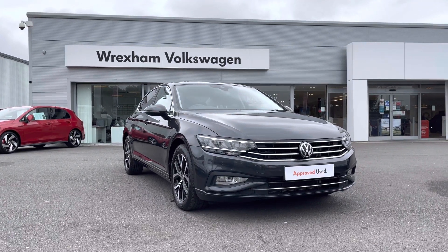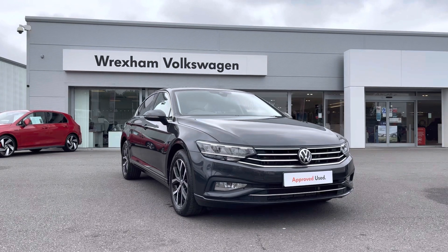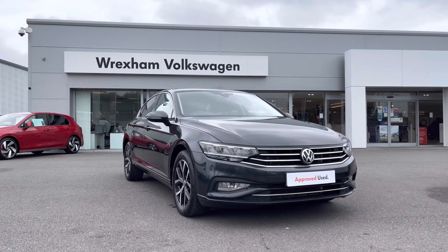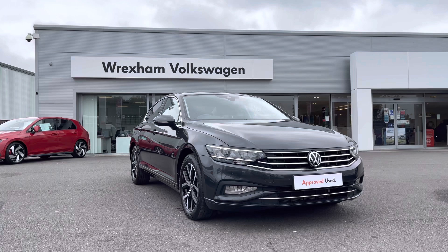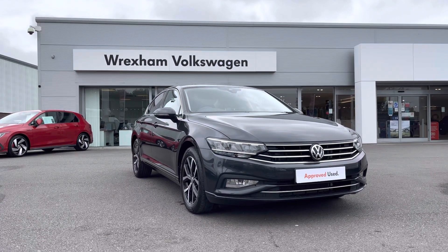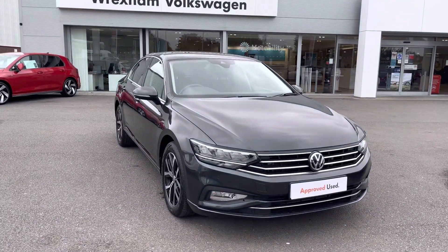Hi and welcome to Rexon Volkswagen. My name is Shannon and today I'm really excited to be showing you around this Volkswagen approved used Passat, just landed in stock. The stunning model is a 1.5 litre TSI 150 PS Saloon Mk 8, finished in manganese grey metallic paint. This car comes with a 2 year Volkswagen warranty and if you'd like to find out more information, please give us a call on 01978 340 600.